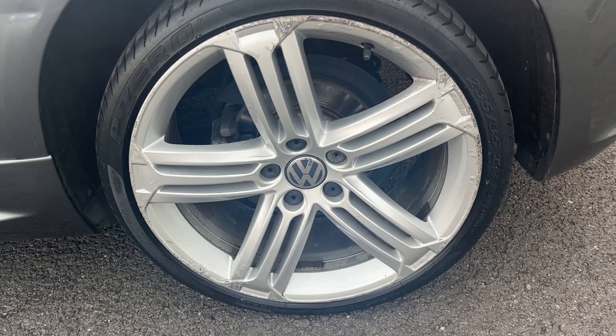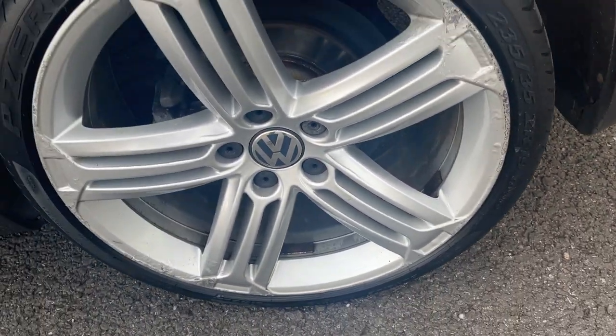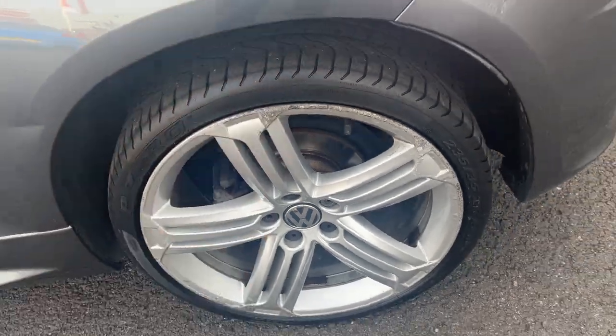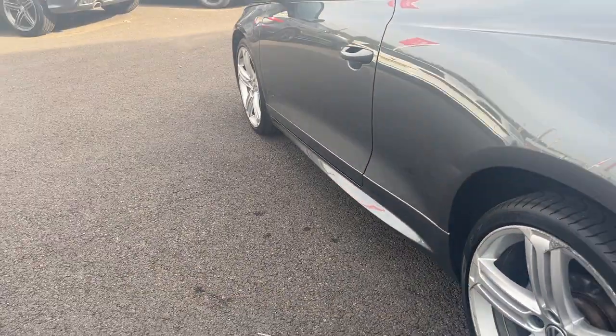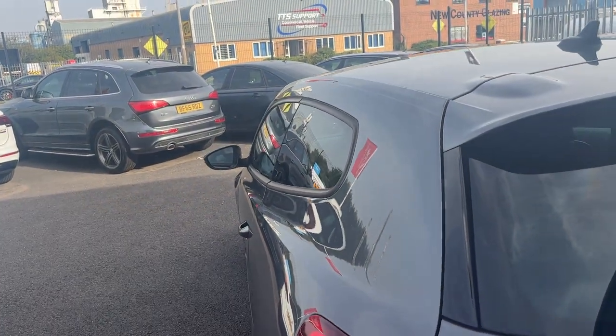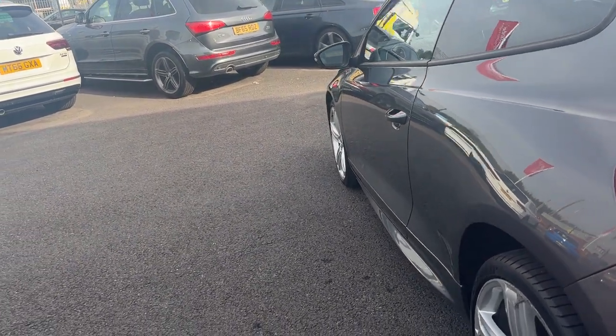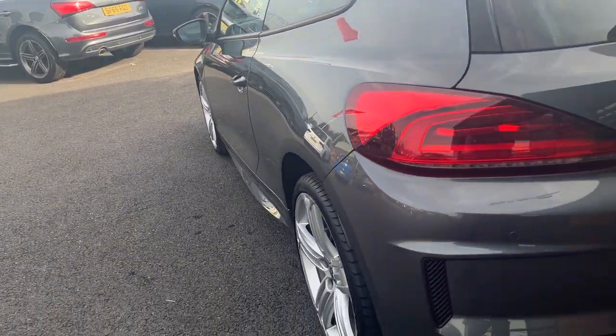Near-side rear alloy — same again, nice condition but with age-related corrosion and curbing to the edge, so it will be refurbished prior to sale. Near-side rear tyre has approximately 4 or 5mm remaining. Looking back down the near side from rear to front, the near-side rear quarter looks good, just that one dent at the bottom to be rectified. Near-side door and near-side front wing both look good.